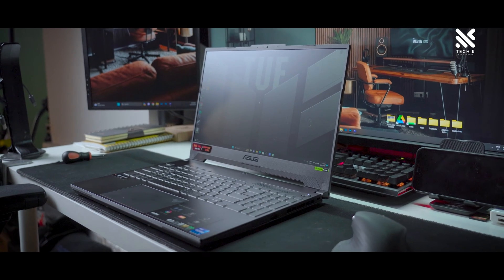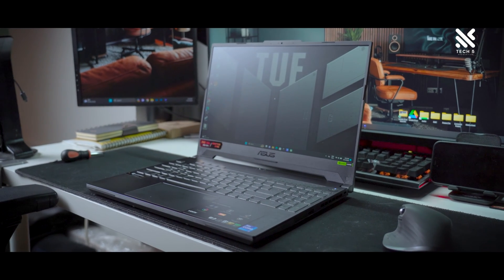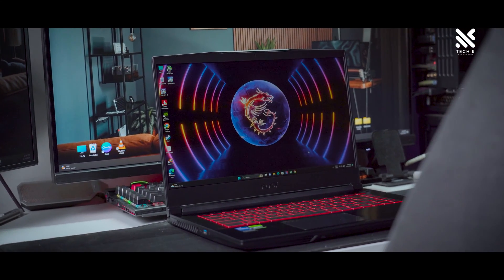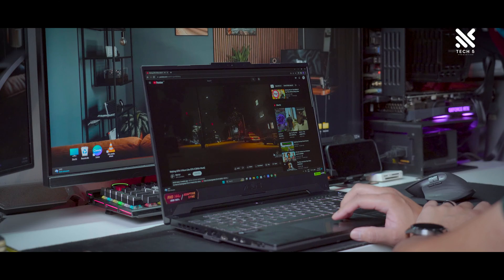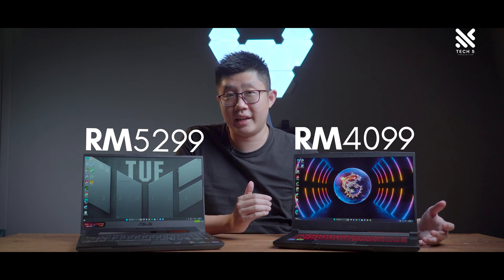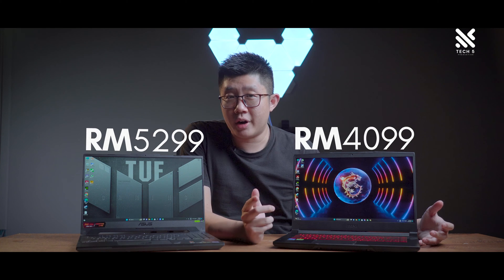For today's video, we'll be talking about the Asus TUF Gaming F15 and comparing it against the MSI Thin GF63, since both of them are using the RTX 4050 — but of course, the devil's in the details, or in this case, in the power limits of their GPUs. Let's start off with their pricing differences. The Asus TUF Gaming F15 is priced at RM5,299 whereas the MSI Thin GF63 is priced at RM4,099, so there is quite a difference in price.